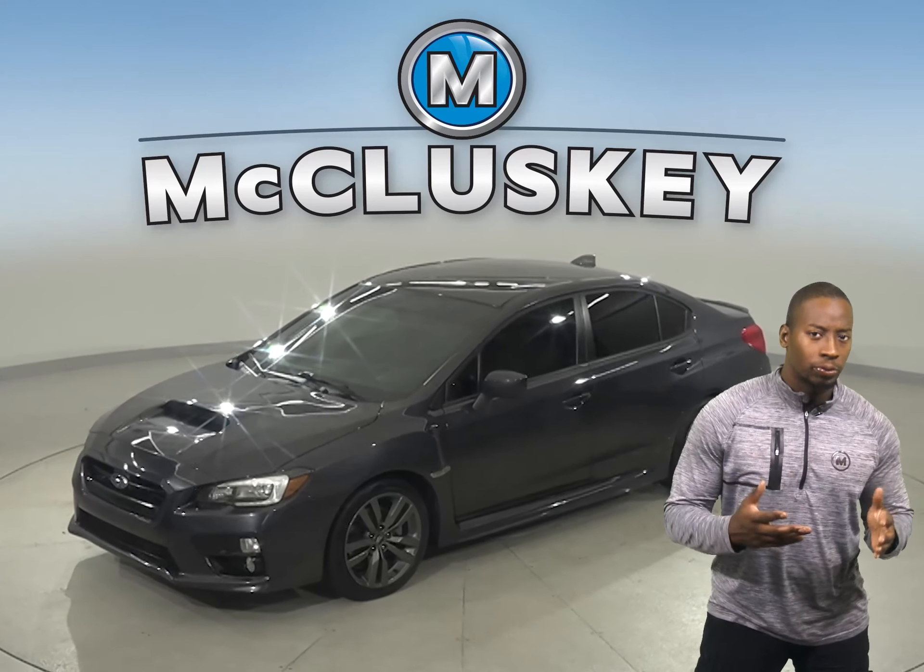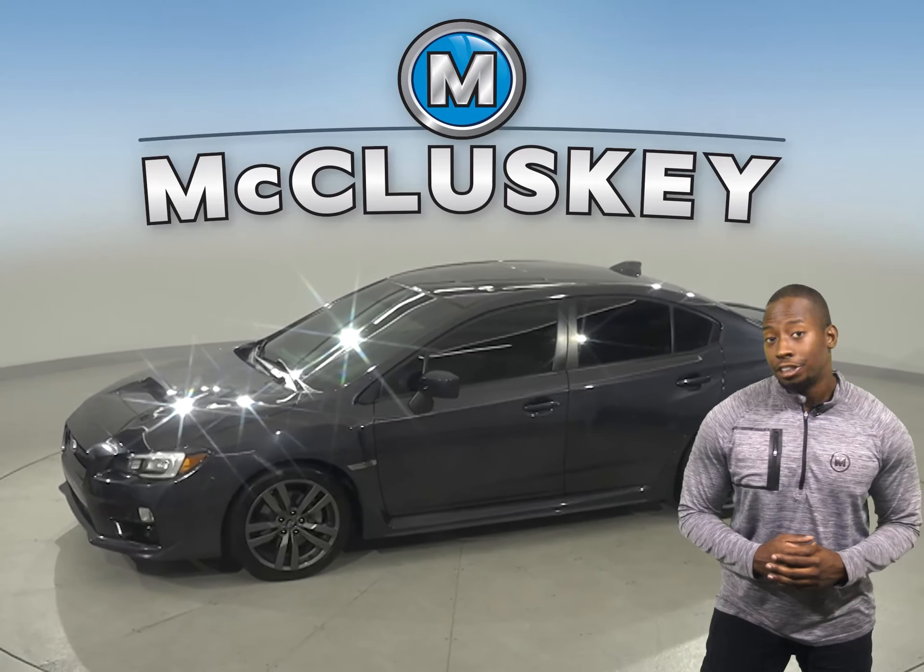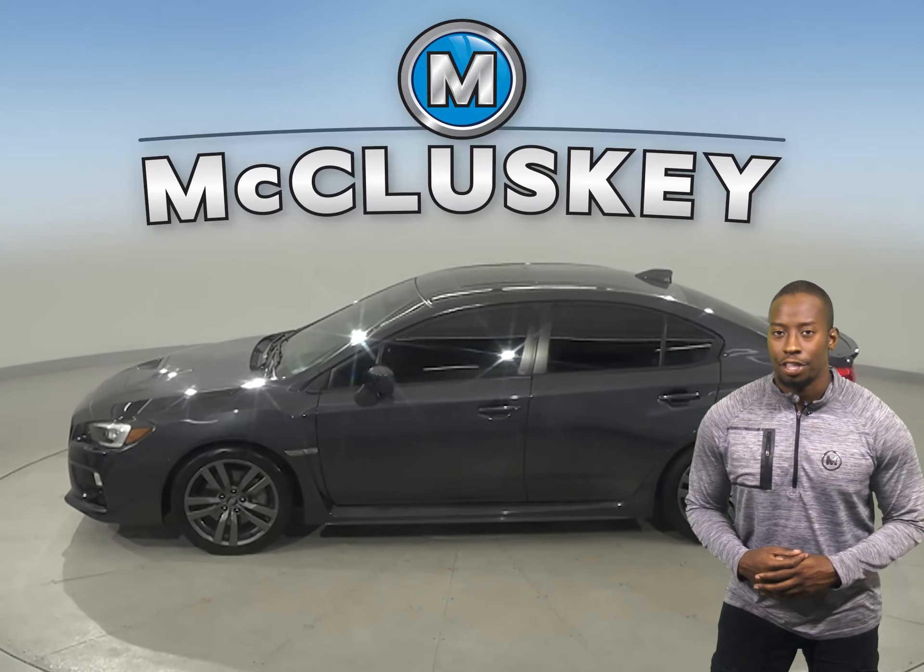Check out this 2017 Subaru WRX. It has just under 50,000 miles on the odometer.